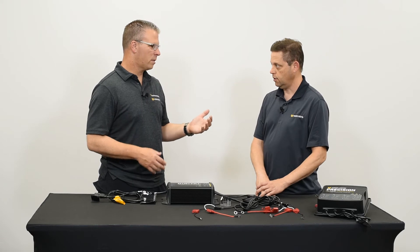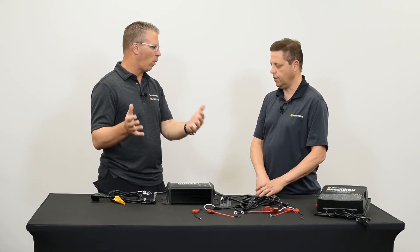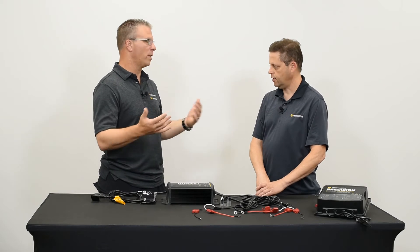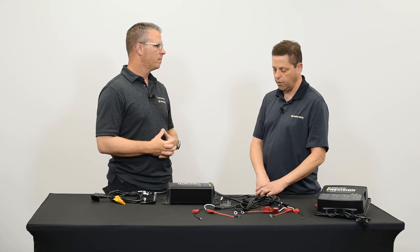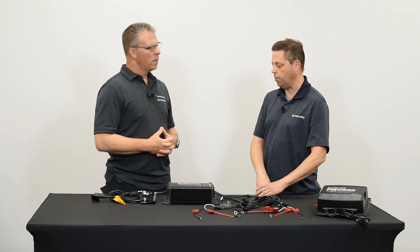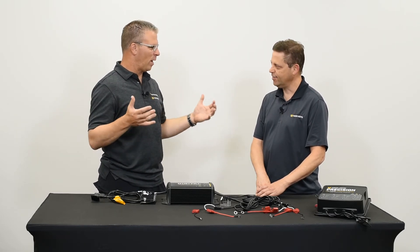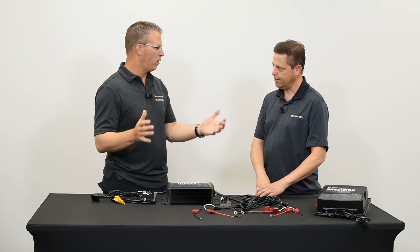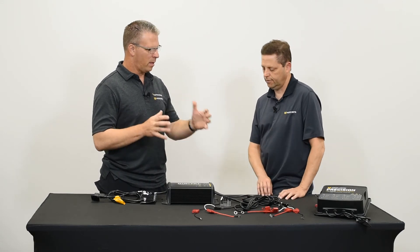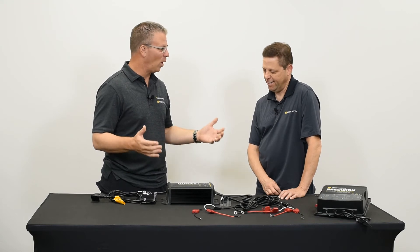When power is interrupted and inconsistent, spot lock may drift or not work well, your Ultrex may not stow, and if you run the battery completely out you might have steering problems. It could be a whole bunch of different types of odd performance — and you might yell at your trolling motor when it's not the motor's fault, it's just not getting the right power. By getting your batteries load tested, you can determine if they're healthy.